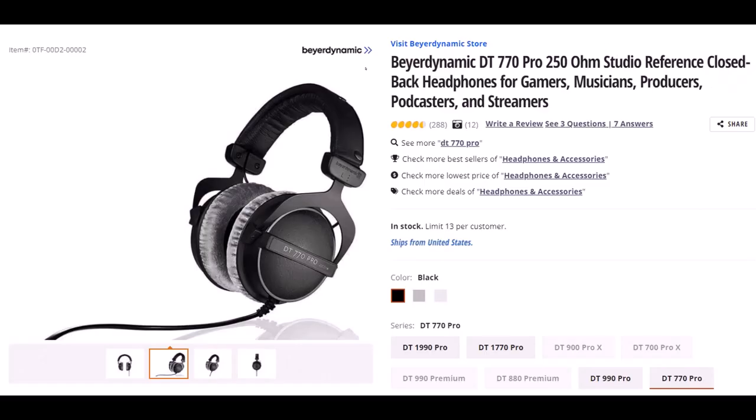Beyerdynamic — not sure if I said that right — but this is the DT770 Pro 250 OHM Studio Reference Closed Back Headphones. I wear headphones basically every day for a large part of the day; they are important to me, and I've gone through many different kinds. I've had these for some time and they've worked quite well. They fit over my ears but I'm still able to put my glasses on under the headphones without them pinching too tight. The quality of the padding is good and it has lasted.